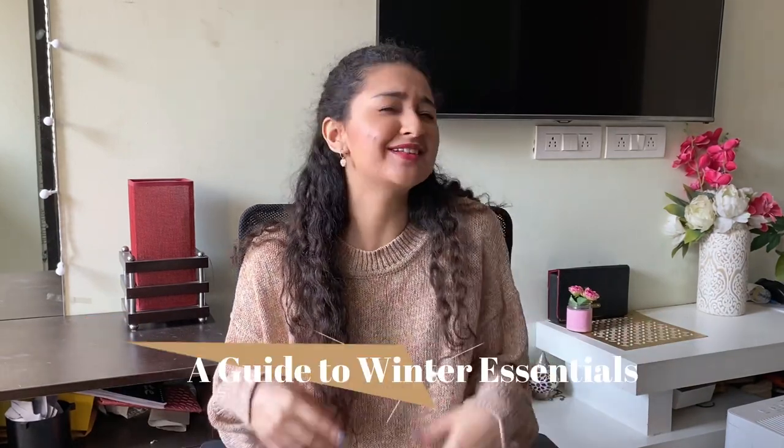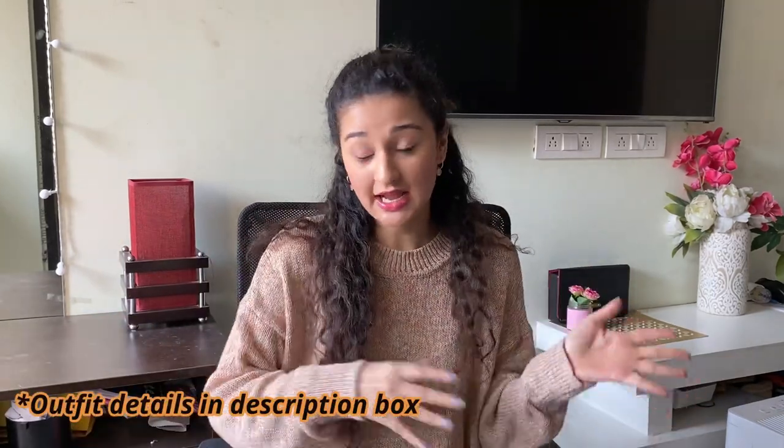Hi guys, welcome back to my YouTube channel! Today's video is a very essential guide to winter essentials. We all know that winters have almost started or are about to start for some people, which is why it's important for us to start collecting our winter clothing so we can enjoy looking fashionable and stylish. I'll be showing you jackets, coats, bottom wear, mufflers, beanies, and more. Links for all items will be in the description box below, and you can also follow me on Instagram for more winter content.